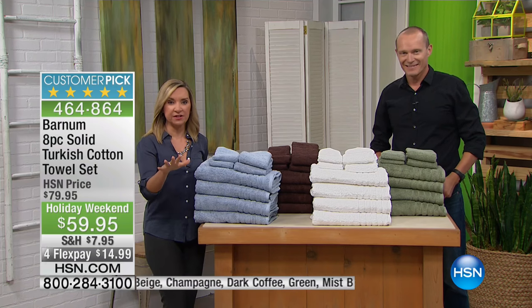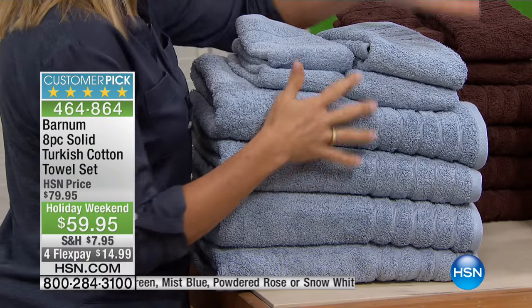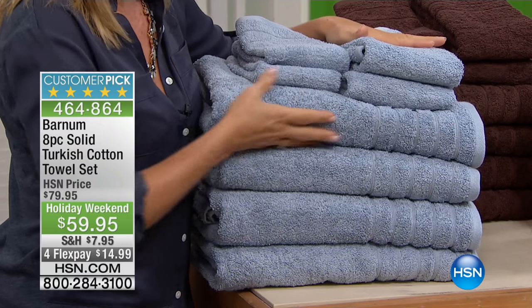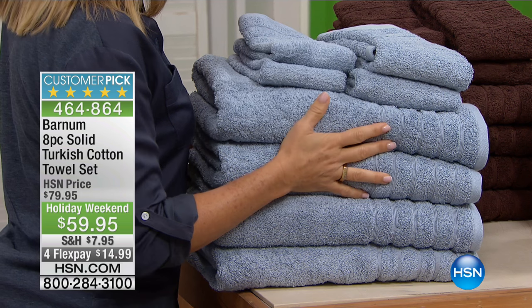The other thing that's amazing is the set configuration. You're getting four bath towels. Think about when you mostly see a set of eight towels — you're going to get mostly washcloths. They're a lot smaller, very tiny. You're getting four oversized bath towels, two hand towels, and two washcloths. It's amazing value. What do we use the most? Our bath towels.